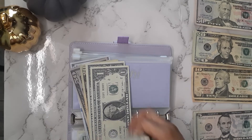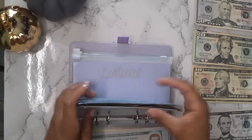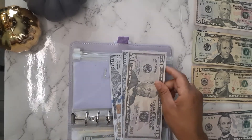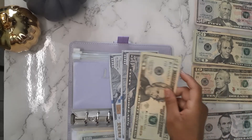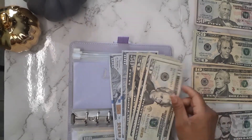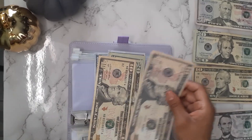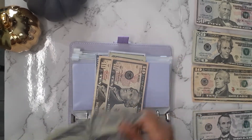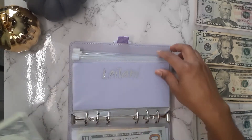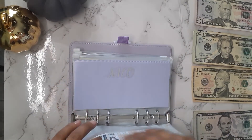My daughter is getting $50. I explained in my last video why there's going to be a mixture of prop money and real money in here, so go back and watch that video. Leilani is getting $50 — she's getting two 20s and a 10. So now Leilani has $334.